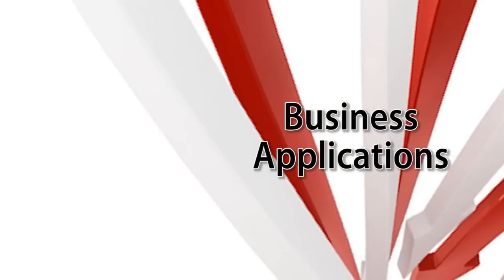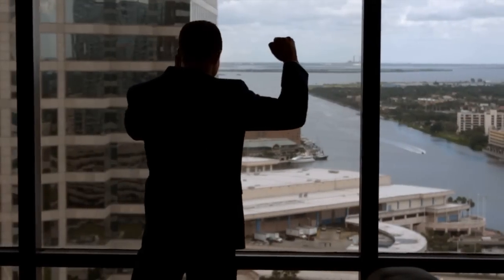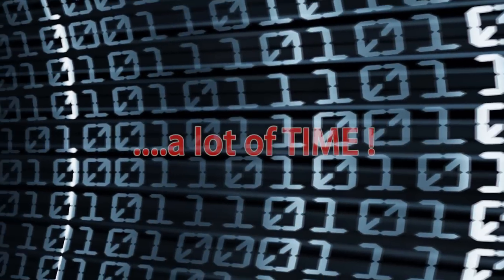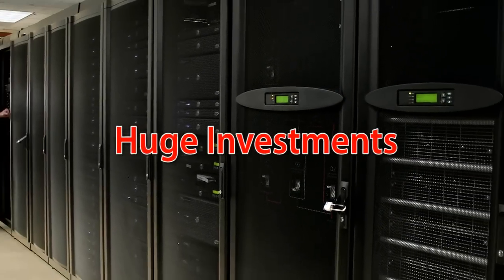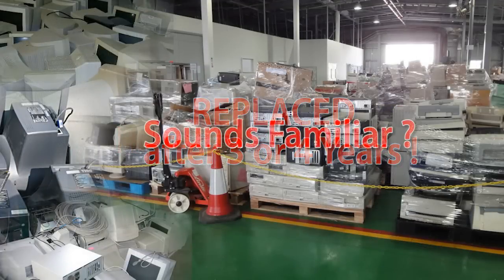Although business applications are at the heart of your business, you're the first to admit it. IT solutions come at a huge cost and dealing with IT problems takes up a lot of time. Don't you get tired of making huge investments into your technology only to have it replaced after three or four years? Sound familiar?